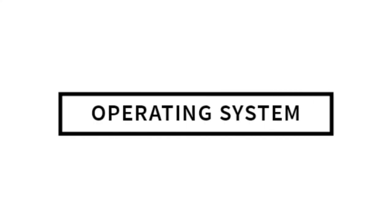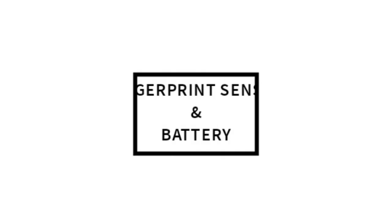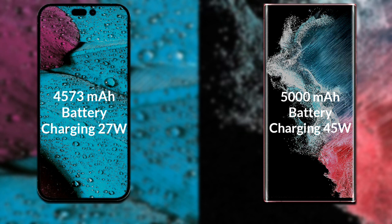Talking about the operating system of both phones: iPhone 14 Pro Max has iOS 16 available, and Samsung Galaxy S22 Ultra has Android 12 available. Now let's talk about both phones' batteries. iPhone 14 Pro Max has a 4,573 mAh battery supporting 27-watt fast charging. Samsung Galaxy S22 Ultra has a 5,000 mAh battery supporting 45-watt fast charging.